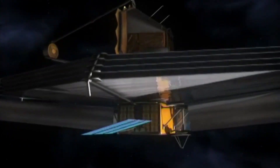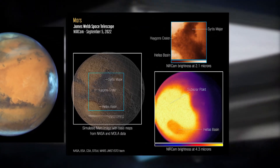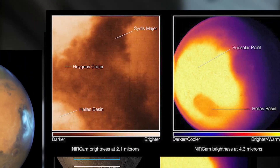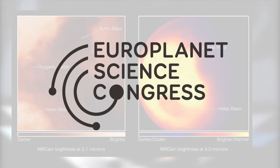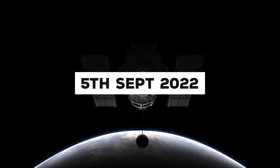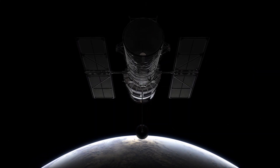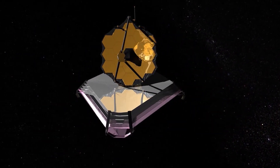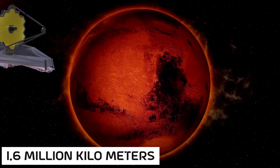The first James Webb telescope images and spectrometry of Mars were unveiled to the world on Monday, September 19th, during the Europlanet Science Conference 2022. On September 5th, 2022, JWST obtained pictures and measurements from around a million miles — 1.6 million kilometers — off Mars.